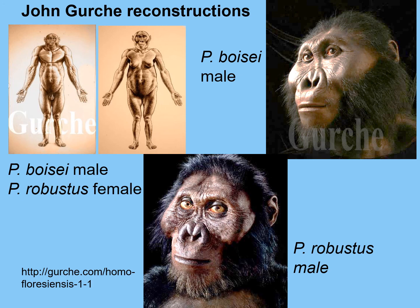John Gurche has reconstructed them — on the top left, a male and a female again with the bulging stomach; on the right, a male; and at the bottom, another male, showing two of the different species of Paranthropus. Very small-brained, you don't see much of a forehead.